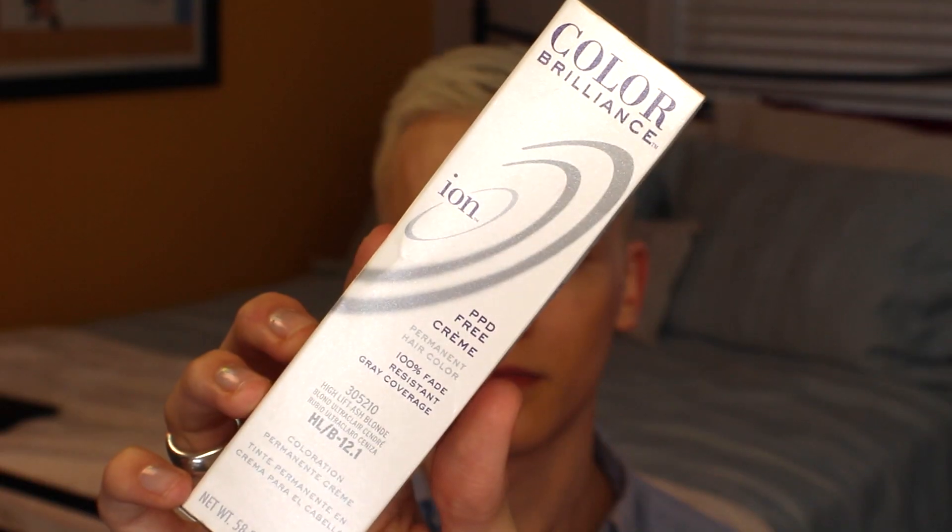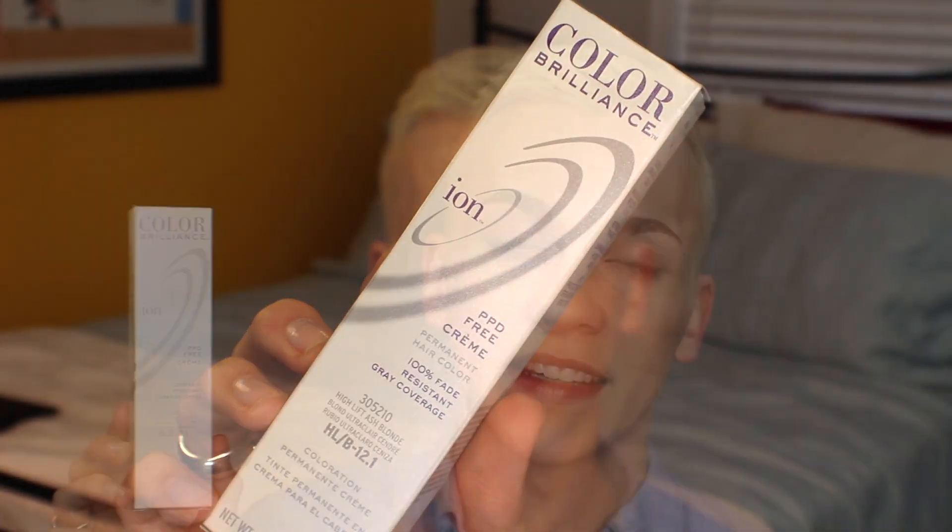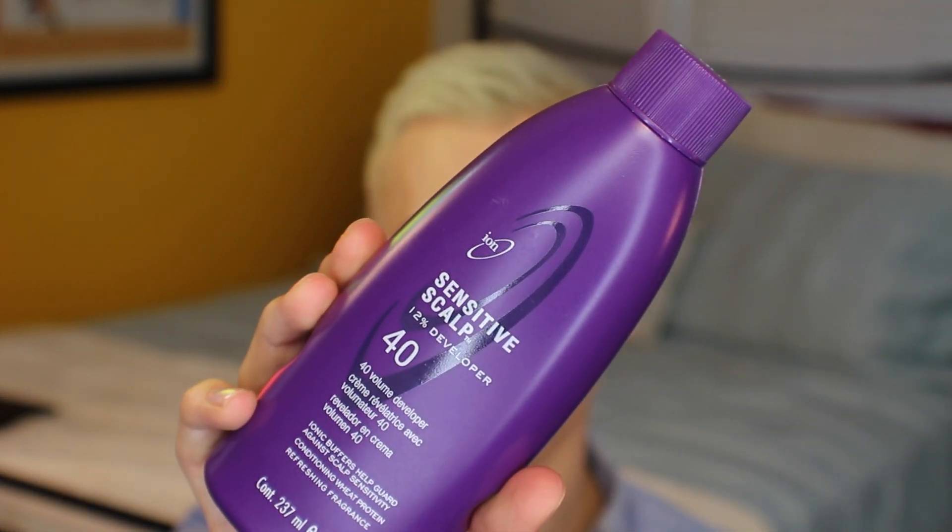This time I went to Sally's myself and picked up Color Brilliance Ion - a high lift blonde, level 12, point one, which means it has a blue undertone to leave your hair as cool as possible. Even with a blue undertone, you always run the risk of your hair turning a little yellow from the natural lifting process. I mixed it with the matching 40 volume developer for Sensitive Scalp - and believe me, that does not mean anything. This burned me. I did just have my hair freshly cut which could have had a lot to do with it. Around the nape of my neck was super sensitive and it left me red around there.